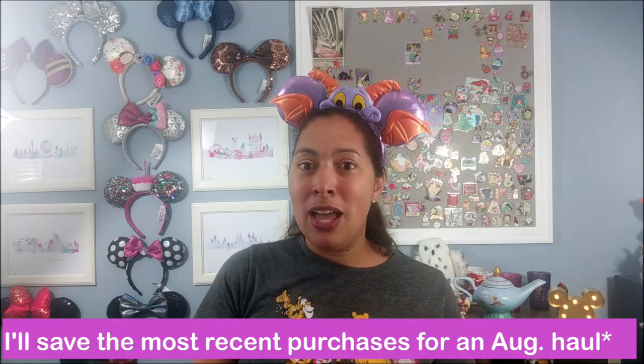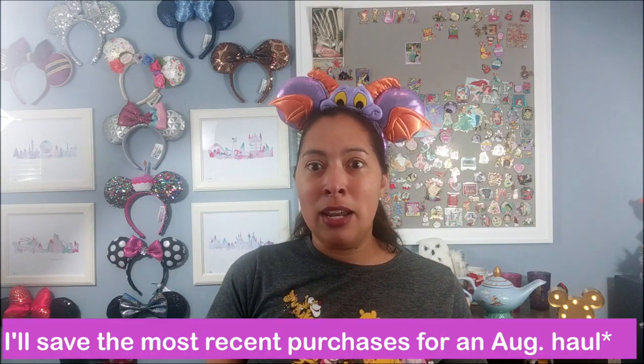That is my Disneyland haul from this most recent round. If I purchase anything new on my next trip I will insert footage, because there is one pin I'm hoping to get. Hopefully you enjoyed seeing my most recent Disneyland purchases — as you can see I actually got a lot more regular merch this round than pins. I've been trying to be a little bit better and not get as many pins as I have in the past. Let me know what your favorite item was in the comments below, and I can't wait to talk to you in my next video — I have more hauls and more unboxings, so stay tuned!